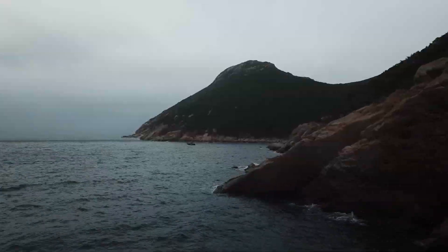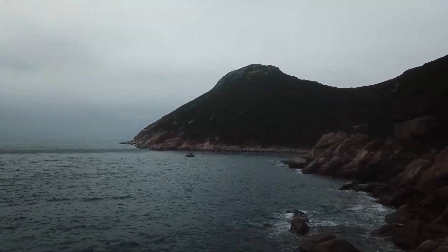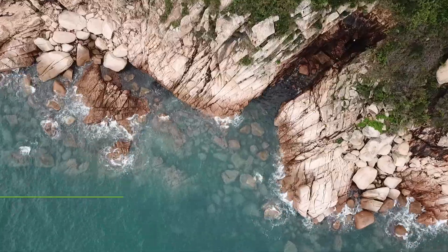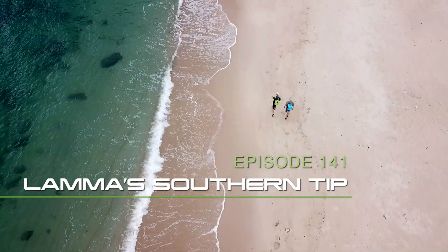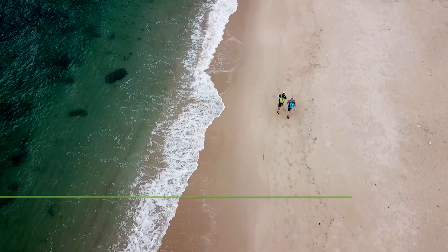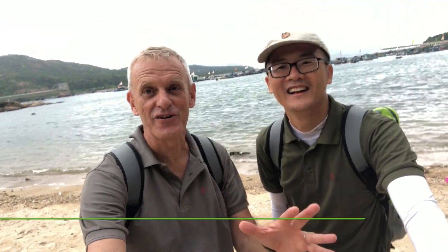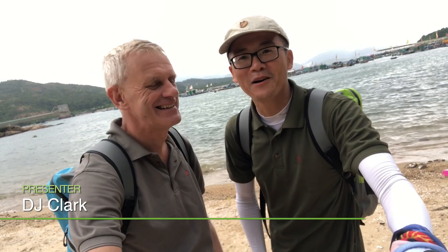An adventure into the unknown on Hong Kong's third biggest island. We're taking on five great coasteering routes in Hong Kong and this is Drone and Phone. Welcome to a brand new series of Drone and Phone — we're going coasteering. It's summertime, it's hot. We need to be close to the water.